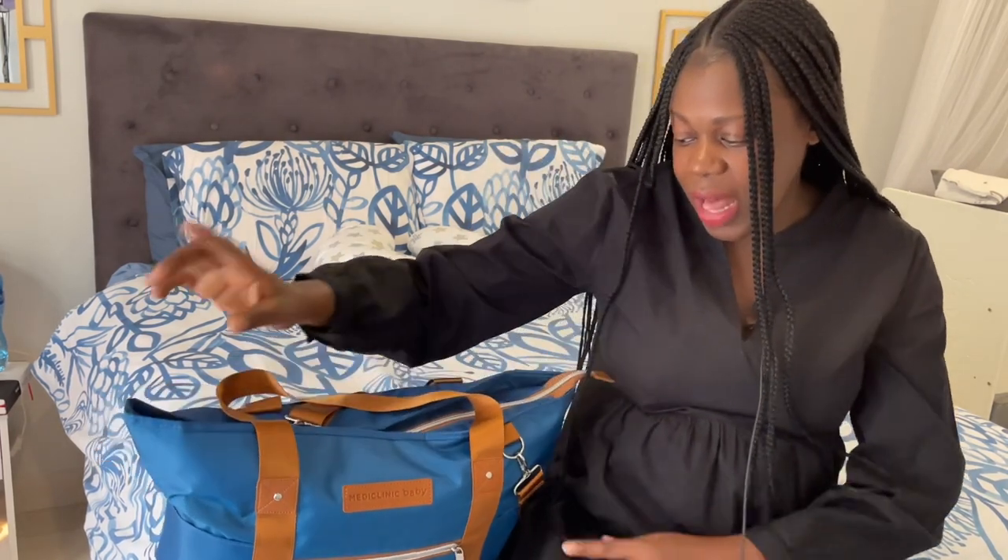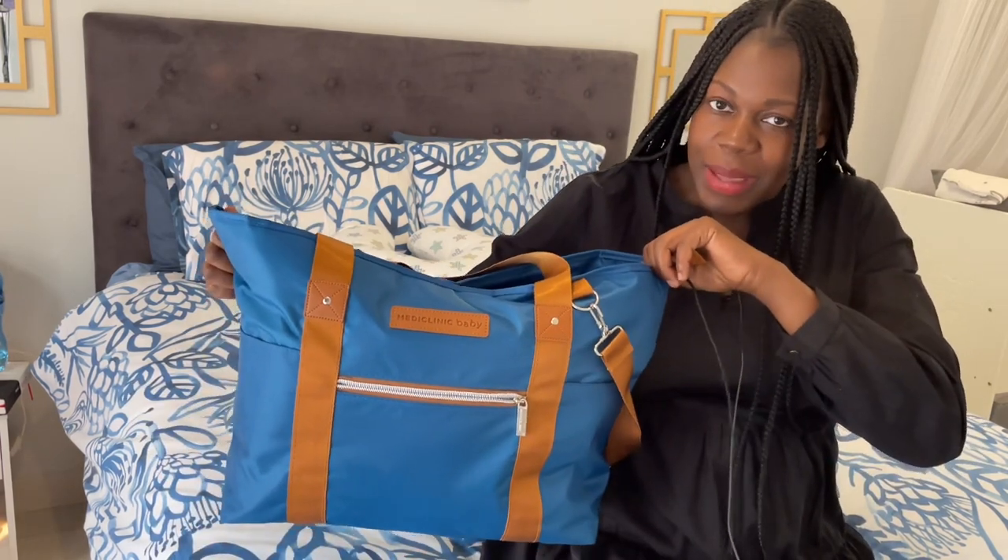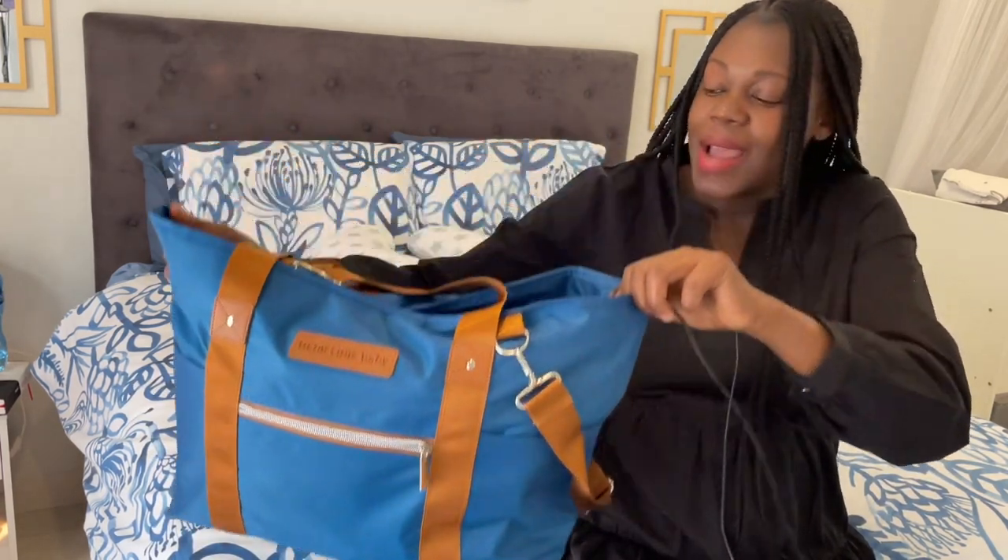So guys, on today's video I wanted to share with you what I got from my hospital, which is MediClinic. I got this baby bag — it's quite huge, and I like the color and the fact that it's unisex.